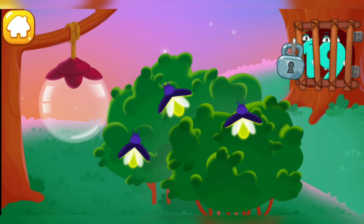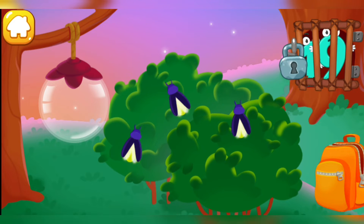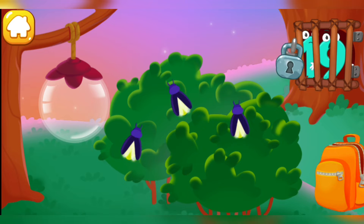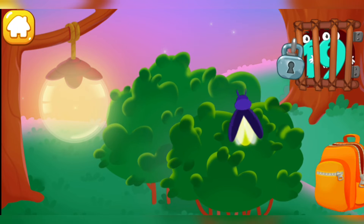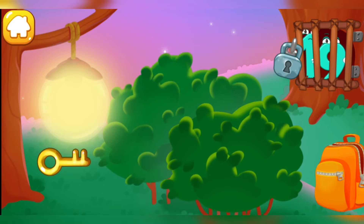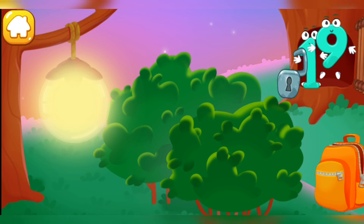Number 19 got accidentally trapped at night! We need to light up the lawn to find the key! Drag the fireflies into the lantern! Turn! Hooray! There's the key! Unlock the lock and release number 19! Drag the key to the lock and the case will open! Ready?